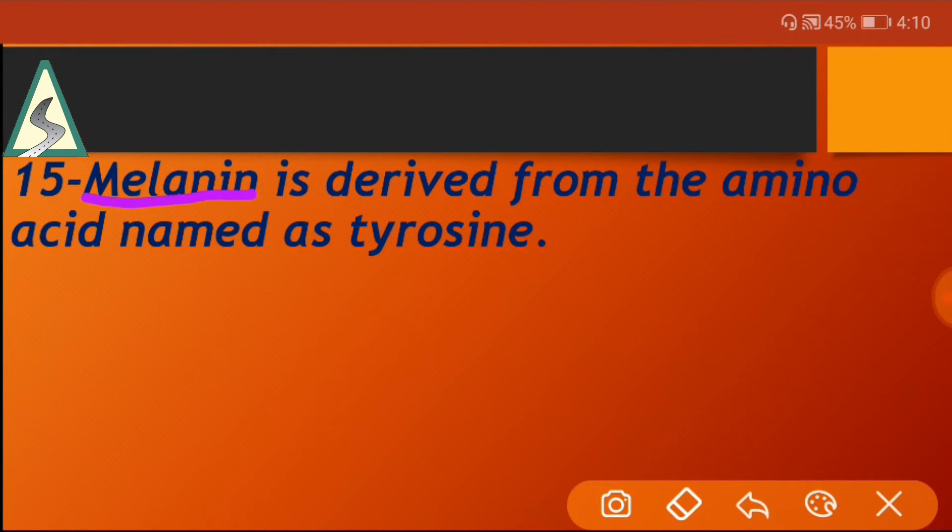Melanin is derived from the amino acid named tyrosine.